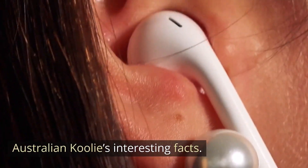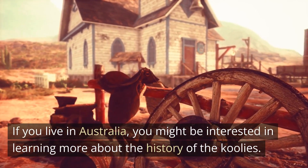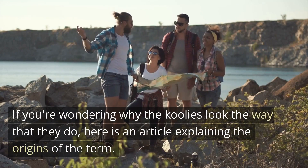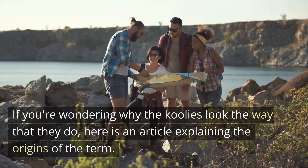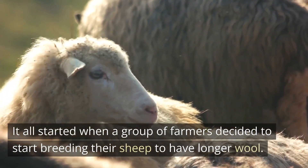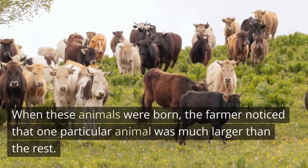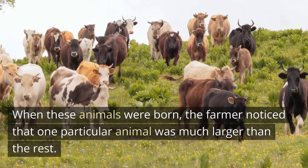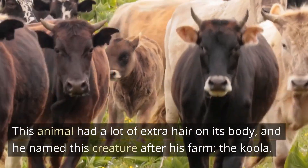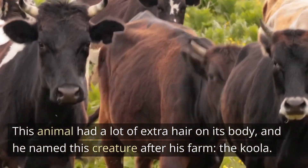Australian Coolie's Interesting Facts. If you live in Australia, you might be interested in learning more about the history of the Cool Eyes. It all started when a group of farmers decided to start breeding their sheep to have longer wool. When these animals were born, the farmer noticed that one particular animal was much larger than the rest. This animal had a lot of extra hair on its body, and he named this creature after his farm, the Kula.